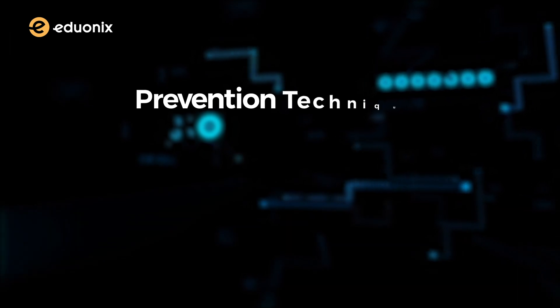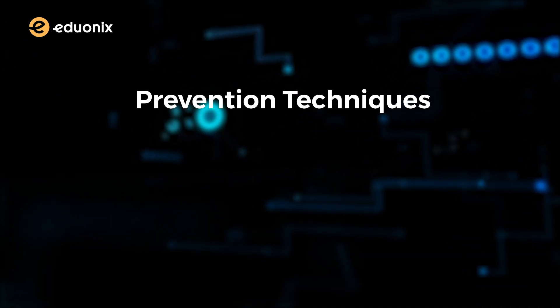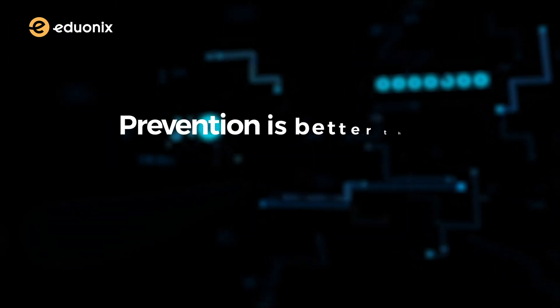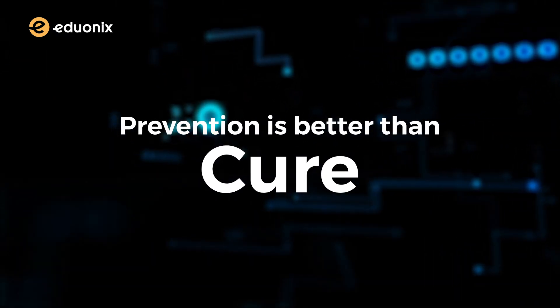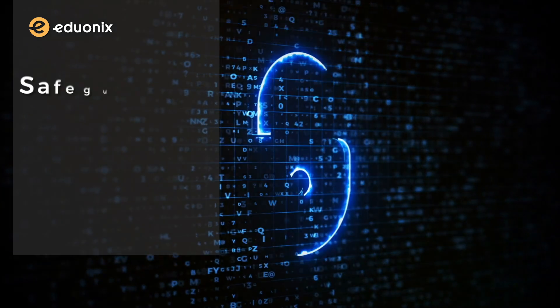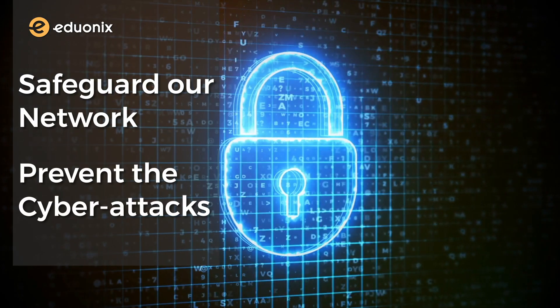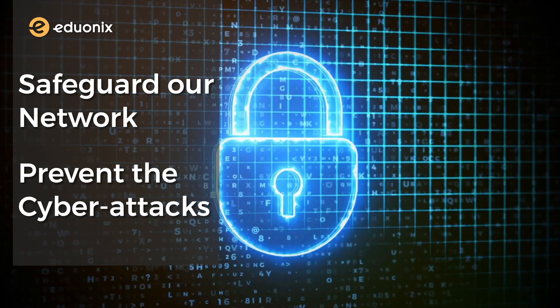Rolling over to our second project, which is about prevention techniques in in-house and enterprise networks. As it has rightly been said, prevention is better than cure. So it is very important to safeguard our network well in advance and prevent the cyber attacks that are performed on one's private network.